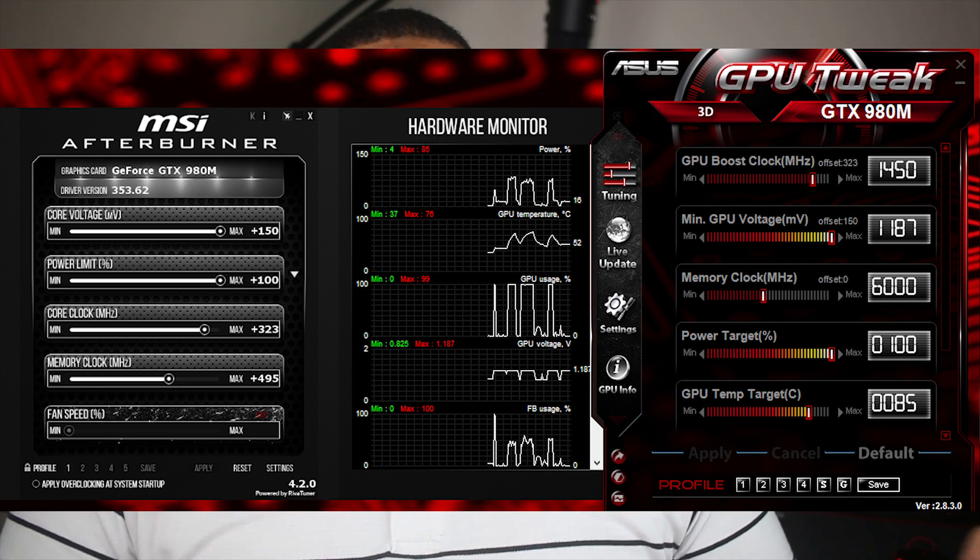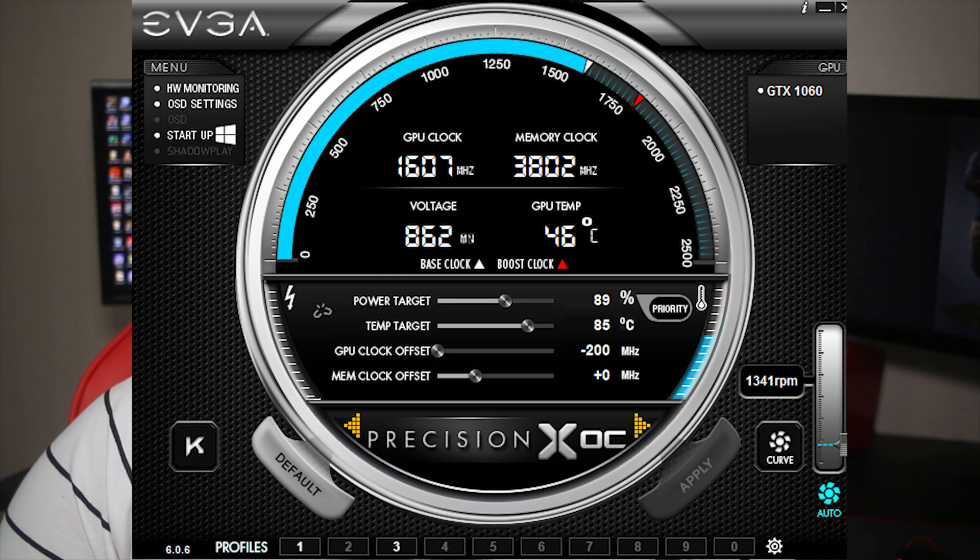A simple way to test if your CPU is in fact bottlenecking is using monitoring programs such as NZXT Cam, MSI Afterburner, or even EVGA Precision. They offer a lot of tools, but the main two metrics you want to look at are CPU usage and GPU usage. If your CPU usage is high and your GPU usage is low, then you're bottlenecked. When your GPU usage is high and your CPU usage is low, that's what's supposed to happen — your GPU is being fully utilized to draw all that information on the screen.